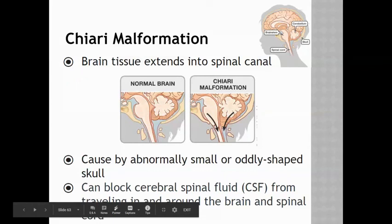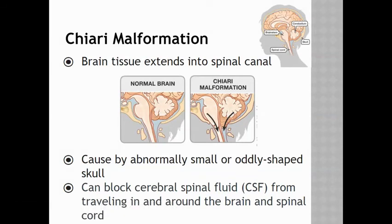Chiari malformation has to do with the brainstem. This is when brain tissue extends into the spinal canal, and it can be caused by an abnormally small or oddly shaped skull. When this happens, it can block cerebrospinal fluid from traveling in and around the brain and spinal cord.